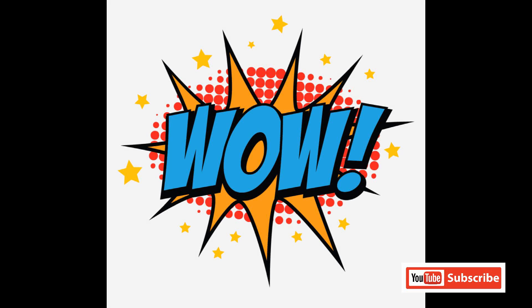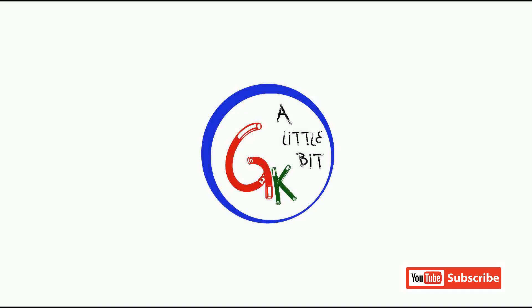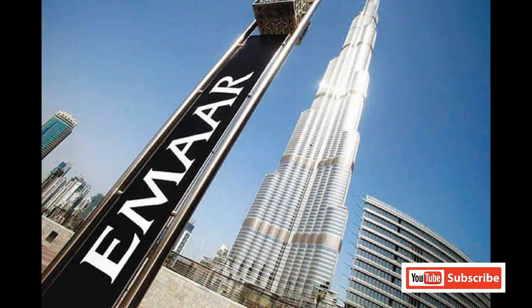This is a new building of the 21st century. Let's talk about that in this video. Burj Khalifa, United Arab Emirates, Dubai. This building is 838.90 meters tall.